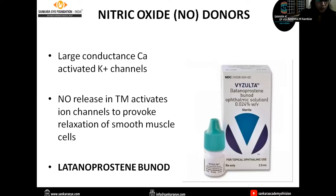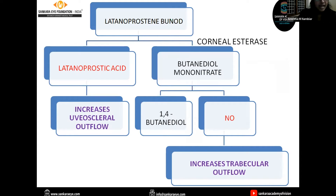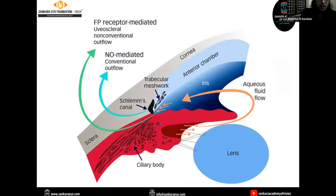The next group of drugs includes nitric oxide donors. They activate large conductance calcium-activated potassium channels. The nitric oxide released in the trabecular meshwork activates ion channels to provoke relaxation of smooth muscle cells. The commercially available drug is latanoprostene bunod, under the name Vyzulta. By the action of corneal esterase, latanoprostene bunod is converted to latanoprostic acid and butanediol mononitrate. Latanoprostic acid is the active metabolite — a prostaglandin F2-alpha analog that increases uveo-scleral outflow. Butanediol mononitrate is further converted to nitric oxide, which helps in increasing trabecular outflow. Thus nitric oxide donors reduce intraocular pressure by a dual mechanism: increasing uveo-scleral outflow and increasing trabecular meshwork outflow.